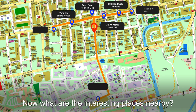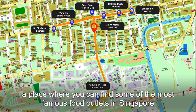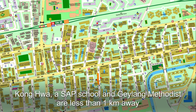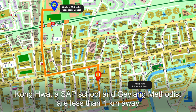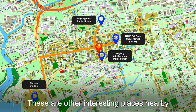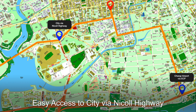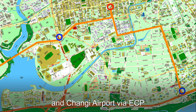Now what are the interesting places nearby? We are in Geylang, a place where you can find some of the most famous food outlets in Singapore. Kongwa and SAP School and Geylang Methodist are less than 1 kilometer away. There are two MRT stations within walking distance. Geylang is so central and conveniently accessible to other parts of Singapore, with easy access to the city via Nicoll Highway and Changi Airport via the ECP.